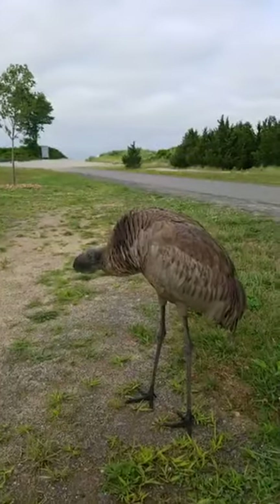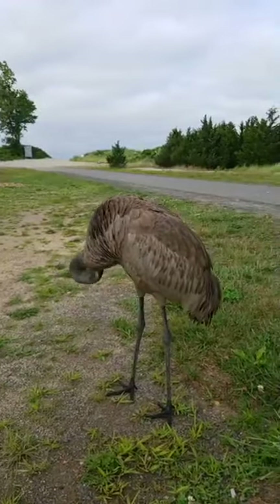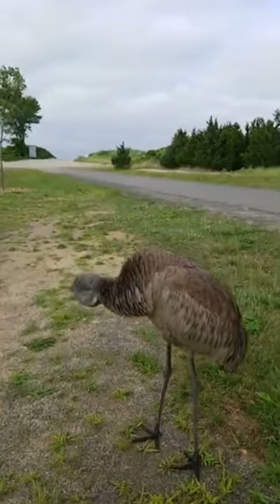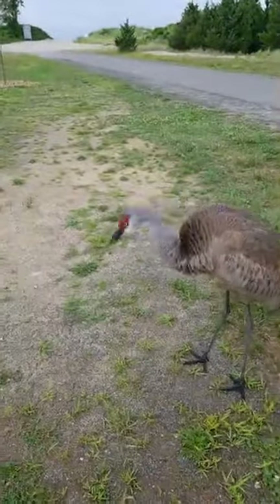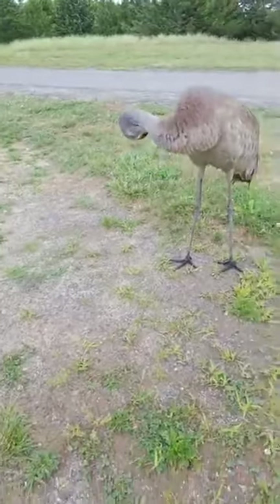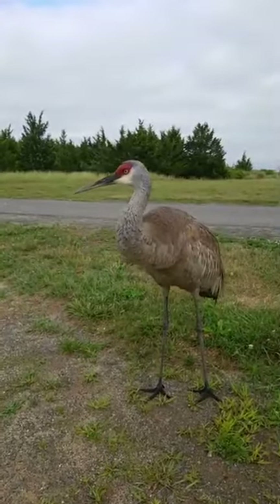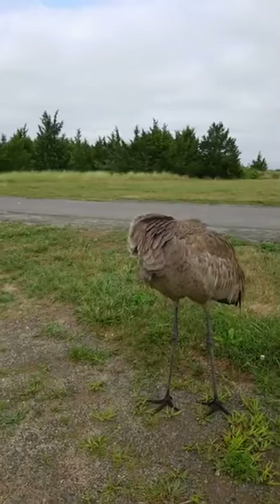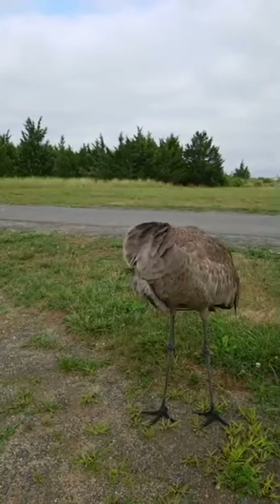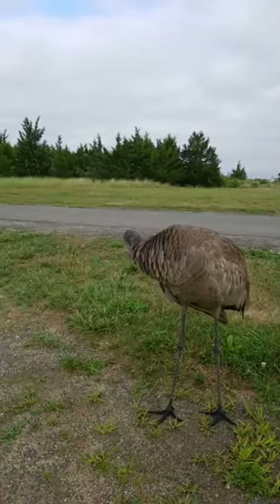It was on the other side of the bike path. I wasn't going to get any closer and it walked right over. Some early morning bikers stopped to take a picture of it and it headed for them as well. I don't know how closely you can see its eyes, but it's got beautiful yellow eyes. The red patch on its head is just amazing.